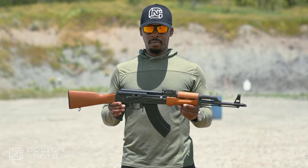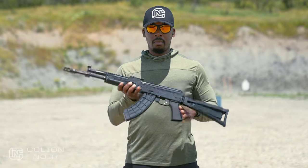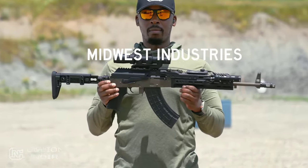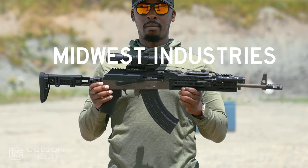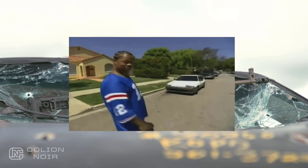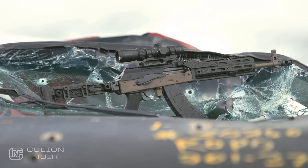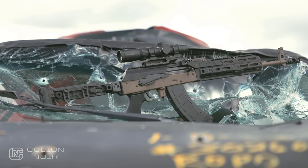When you say AK-47, this is what most people imagine. However, this is what my first AK-47 looked like. But this is what Midwest Industries wants your AK-47 to look like. I love the AK platform, but I'm a pimp-my-rifle kind of guy — I like adding all of the lights, lasers, and other tactical accoutrements.